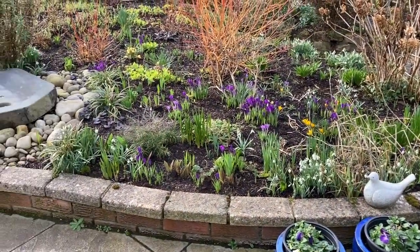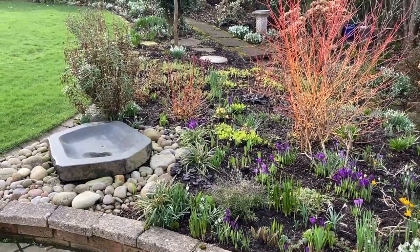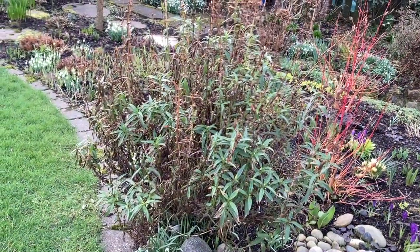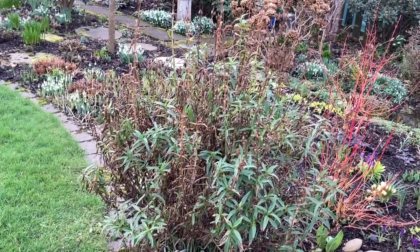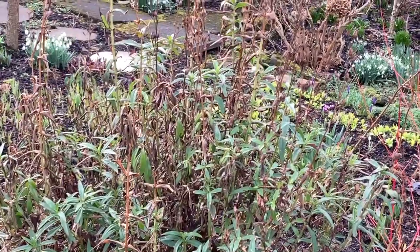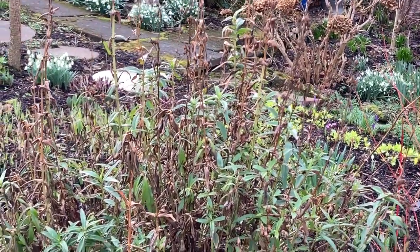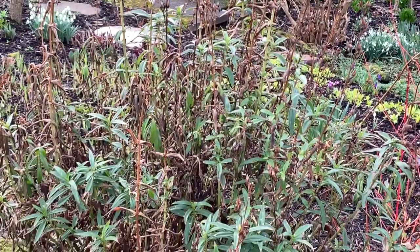This bed, quite close to the house, is usually quite colourful for most of the year. However, I can already see a couple of contenders for my to-do list. This penstemon was beautiful last year, but it does get through the winter better if you don't cut it back till spring. So now will be an excellent time to trim off all the dead stuff.